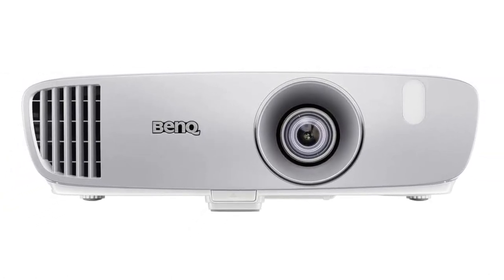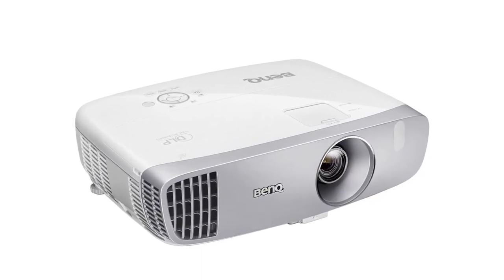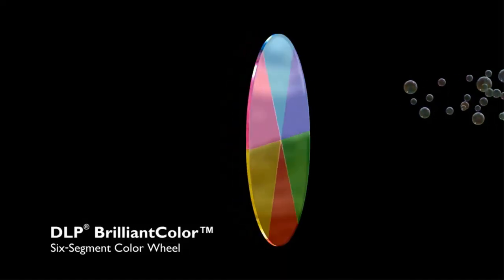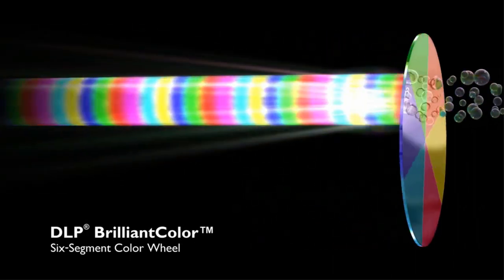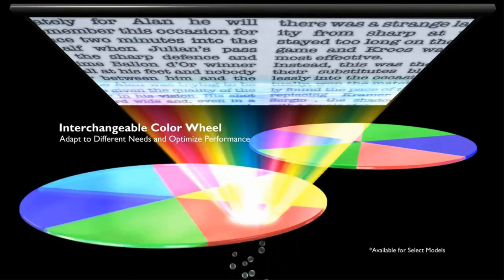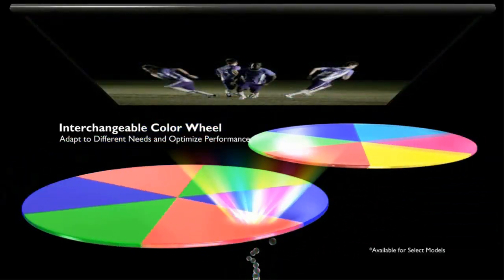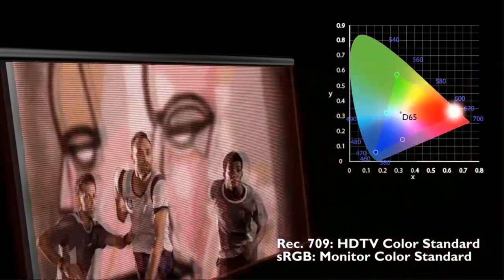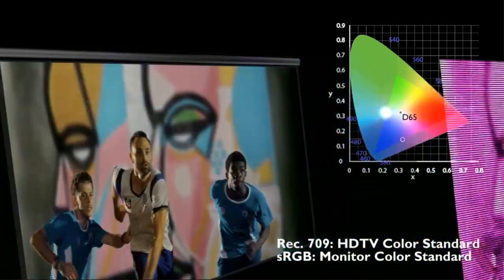Read our BenQ HT2050A review. The BenQ HT2050A projector brings big screen full HD visuals to your living room, with greater than 96% Rec. 709 accuracy for authentic cinematic color and short throw for 100-inch pictures from just 2.5 meters away. It offers Cinema Master Audio Plus 2 for immersive audio experiences, ultra-low input lag, and a special game mode for epic gaming.